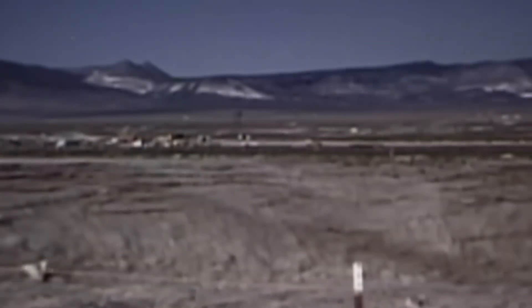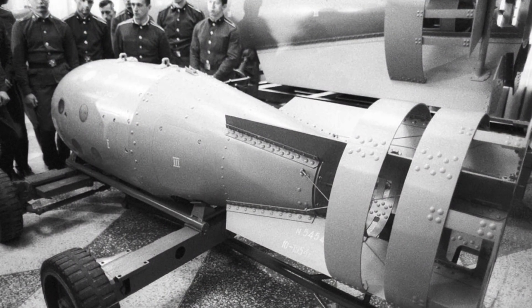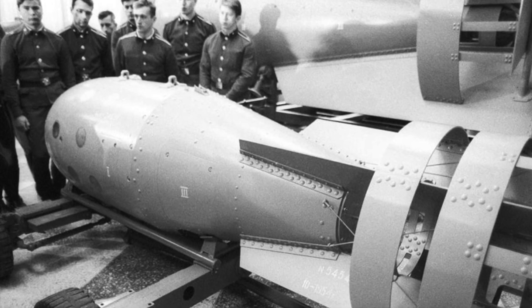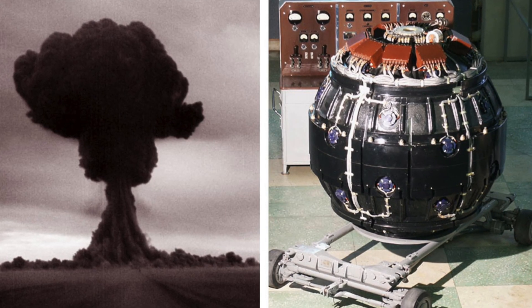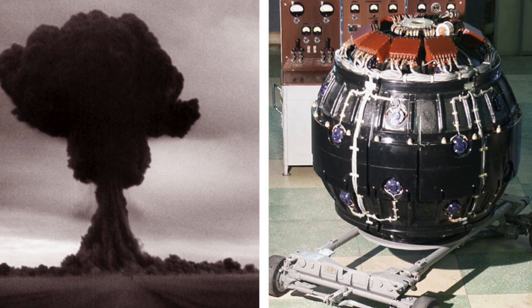By the summer of 1949, the first Soviet nuclear device was ready. The nuclear bomb was designated RDS-1. RDS-1 was tested on August 29, 1949 at the specially constructed Semipalatinsk test site — the first of more than 400 nuclear tests to be conducted there.